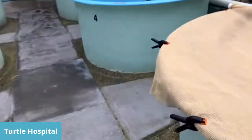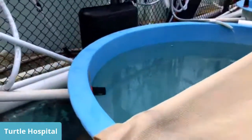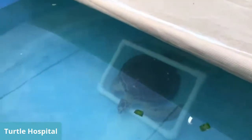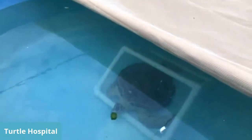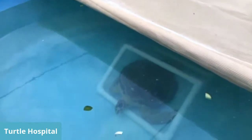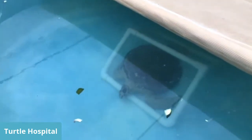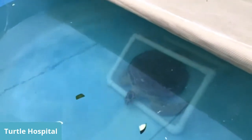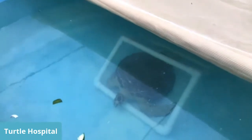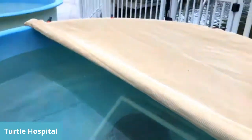Gumby here — we have him covered with shade cloth. He was a boat strike and we don't want him to bang his shell. These white PVC things are their scratching posts. As turtles are going through a growth spurt, fish and stuff can get under their shell and it gets kind of itchy. They can scratch their shells on it, because usually they'd scratch on corals and rocks in the wild. We don't have those in here, so we built them all these PVC enrichment toys.